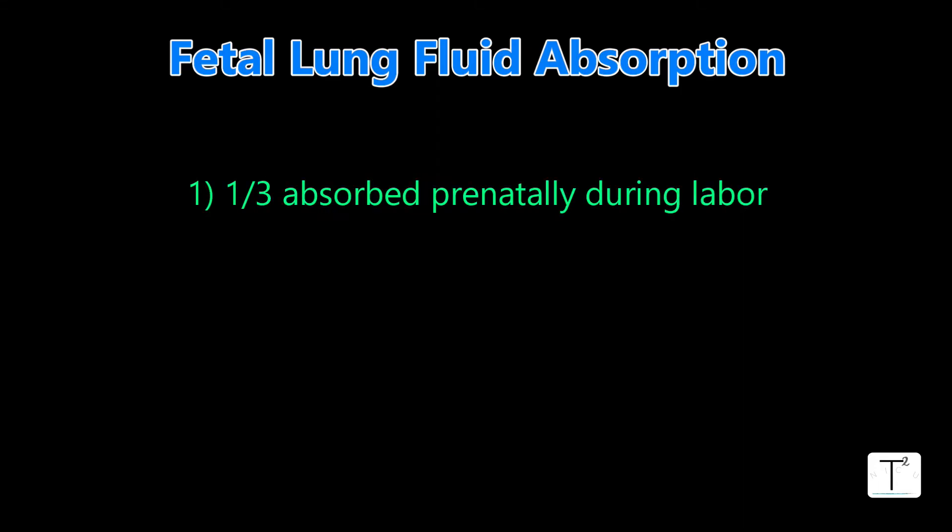So how does the baby get rid of that fluid? It's done in three big parts. The first part — about a third of that fluid — is sucked up by some of the cells lining the lungs, the alveoli. Instead of producing fluid, they now start absorbing it. That accounts for about a third of the fluid.